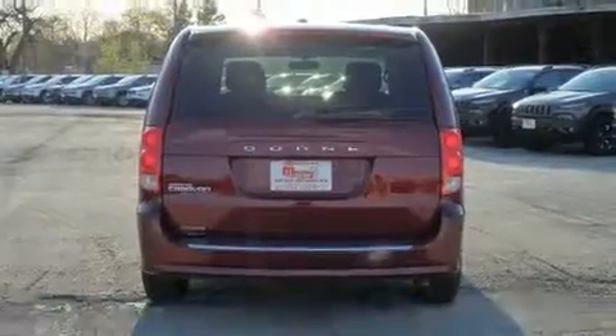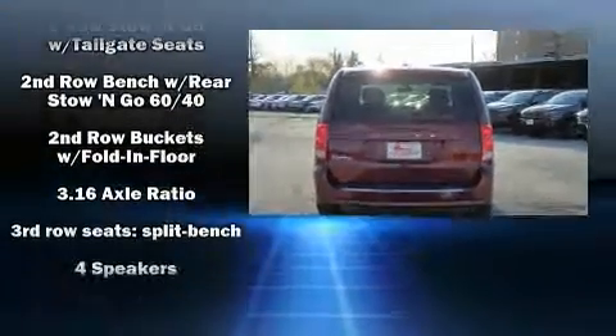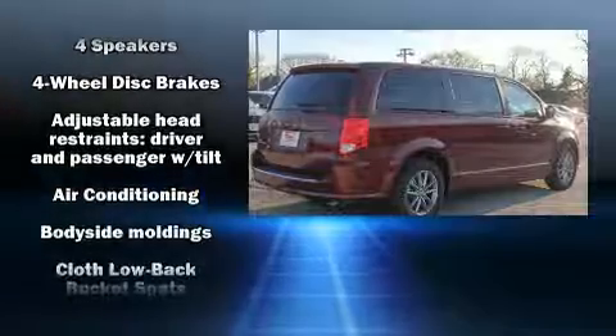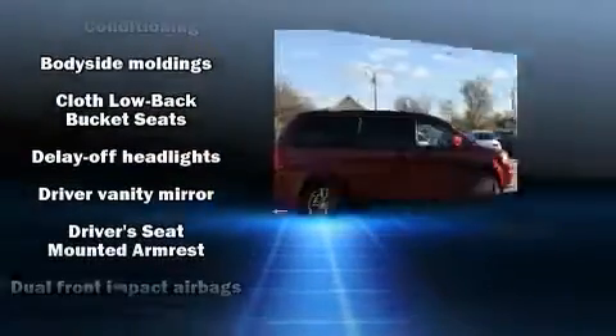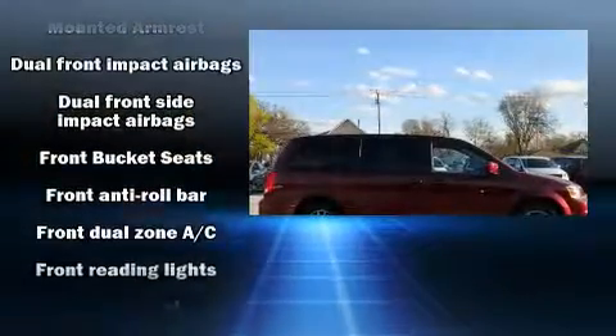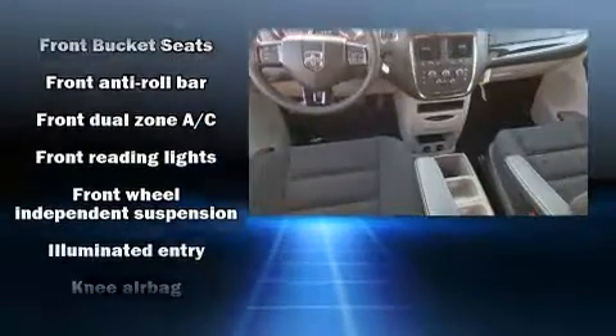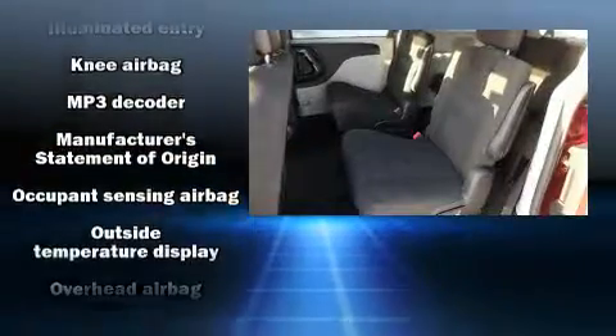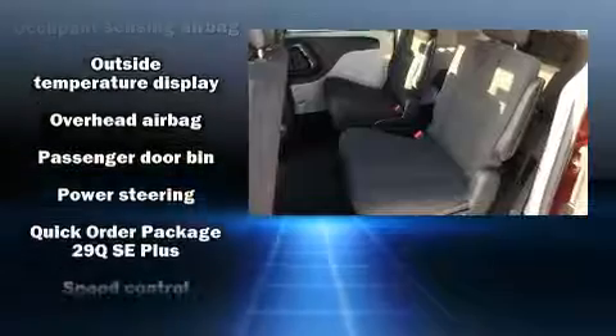More storage solutions are integrated throughout the interior, demonstrating thoughtful attention to detail. A premium sound system drives six speakers, providing you and your passengers a sensational audio experience. Curtain airbags come standard, adding an important layer of protection.